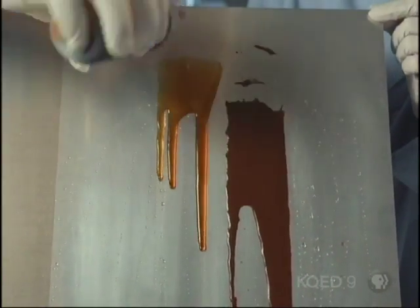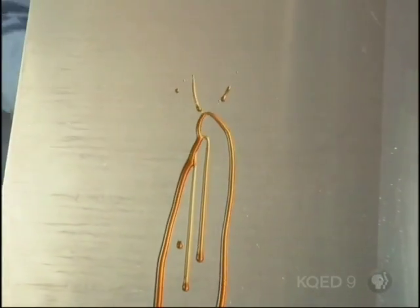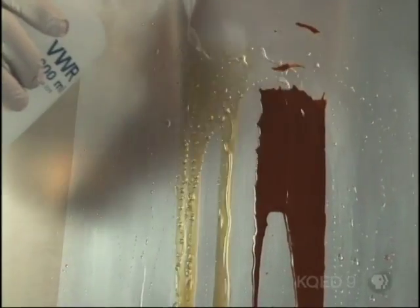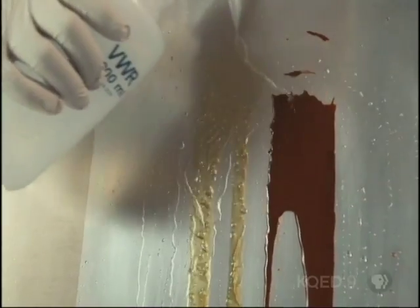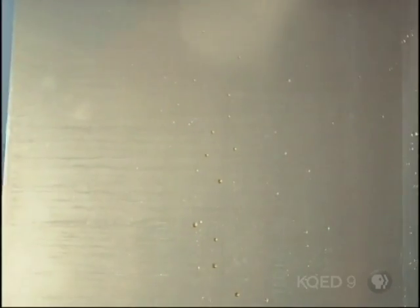You're ruining this perfectly good sheet of aluminum — that'll never come off. But on the SLIPS side, it rolls right off. While the untreated side leaves a stain that is not going to be removed even with washing — it's actually getting even dirtier. On the SLIPS side: no contest.